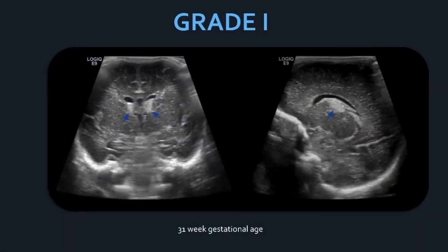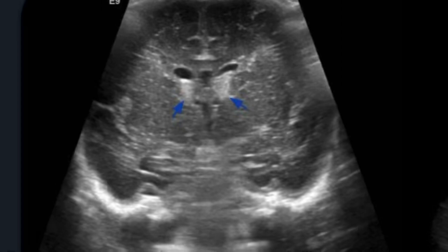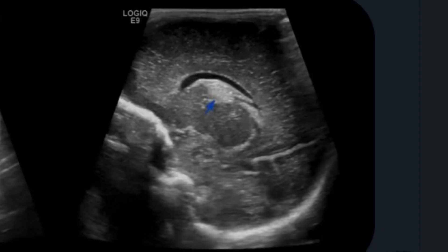Here's a neonate at 31 weeks gestational age with bilateral grade one bleeds. The blue arrows point to the sub-ependymal regions in coronal and sagittal views. You can see the echogenic blood within the sub-ependymal region. Note that the echogenicity of the blood is very similar to that of the choroid plexus, but the choroid plexus does not begin in the caudothalamic groove — it begins about one third to halfway to the thalamus.